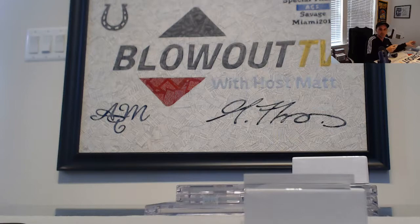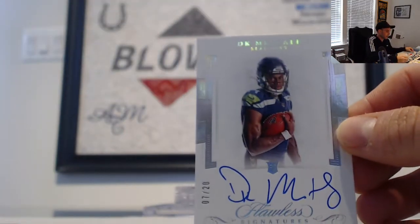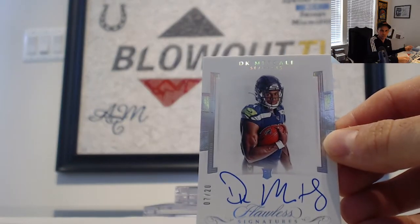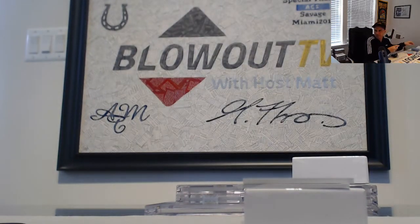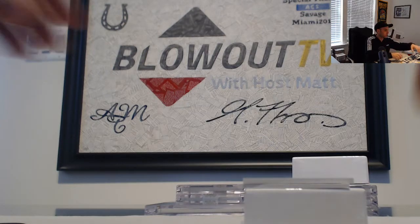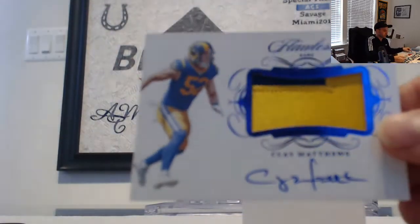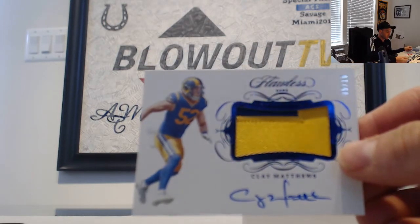Nice piece there. Randy Moss Minnesota Vikings — numbered 4 of 10, autograph. Straight cash homie! Then we have a DK Metcalf, Seahawks — goes to Fitch, number 7 of 20. Followed by a Clay Matthews two color patch autograph as Rams, number 5 of 10.